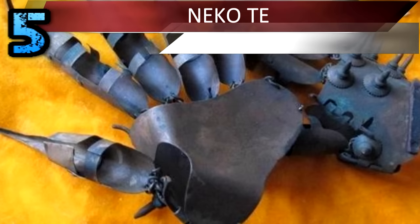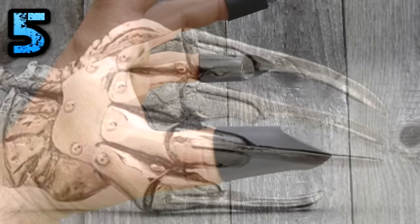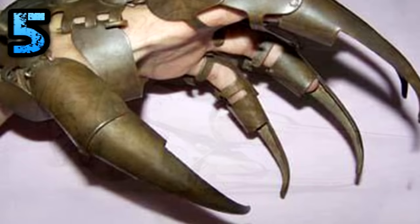Number 5: Nikotei. Metal fingernails called Nikotei were favored among female ninjas. The nails were attached to the fingers in numerous ways. Sometimes they were molded in a way similar to a thimble; other times, they were attached by a band around the fingertips like a ring.